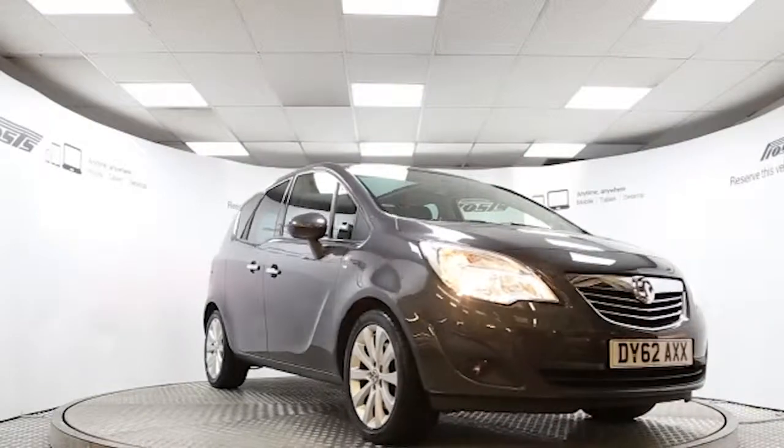Reserve this car online today for 48 hours for a no obligation, fully refundable £100.